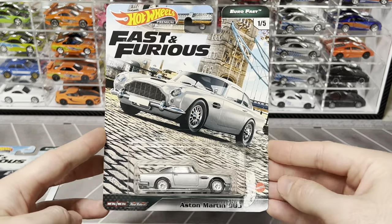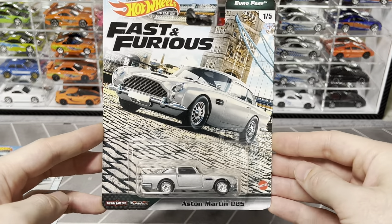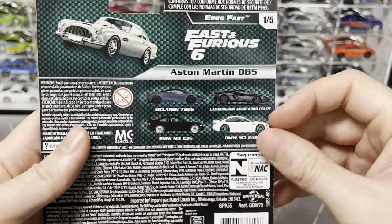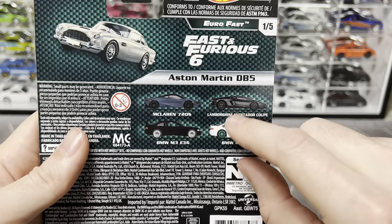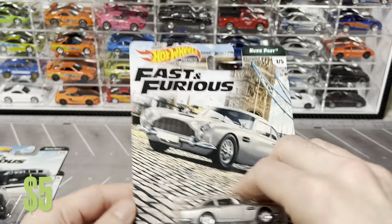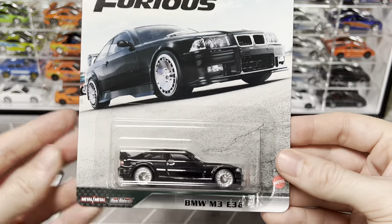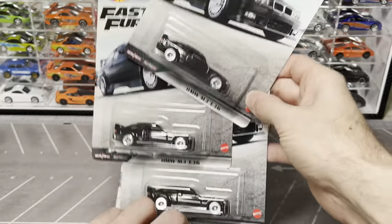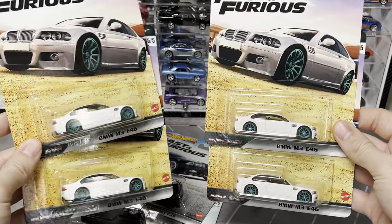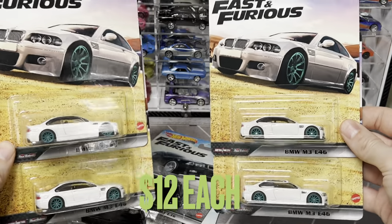Next is the Euro Fast set - kind of a weird set where none of the cars were really big-name movie cars. There's this Aston Martin and I had a bunch of Lamborghinis and McLarens but cracked them all for wheel swaps. I kept one Aston Martin. Being a big BMW fan, I of course kept the E36 M3 - I have four of those carded - and the E46 M3, also four of those carded. I'll pop the values on screen.